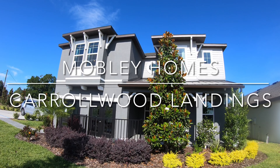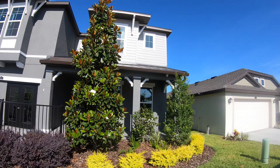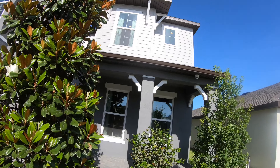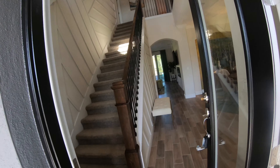Hi everybody, this is Marianne Knowles. I'm with the Jameson team at Lively Real Estate. Today I'm in Hillsborough County in a subdivision called Carolwood Landings. We're taking a look at a model home that's built by Mobley Homes and this floor plan is called Briarwood.